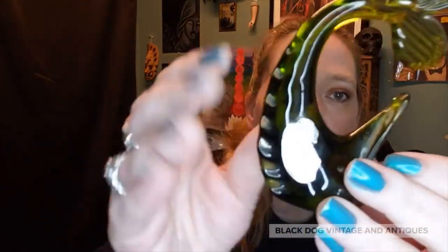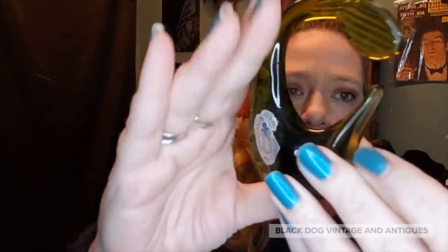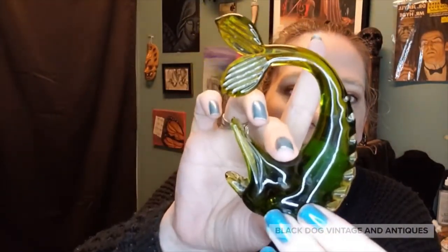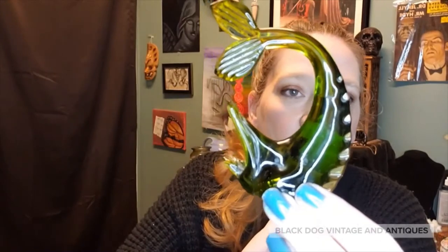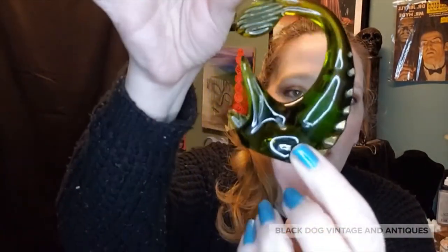Not everything is going to be kitchen glass — I have a few things that aren't, like this little Pilgrim piece here. I'm going to call it a marlin. It's a really neat green, done very nicely with a nice bottom on it — just a cute little doodad that would go nicely with some of your glass collections. This will also be up for offer.